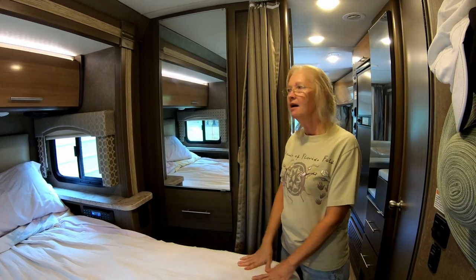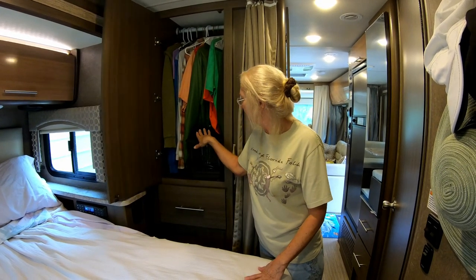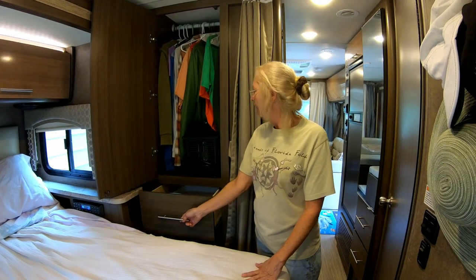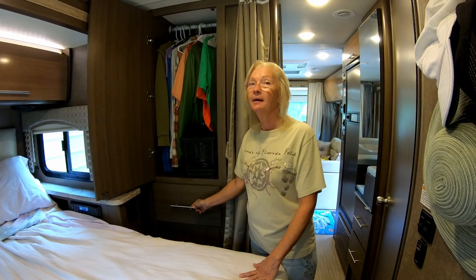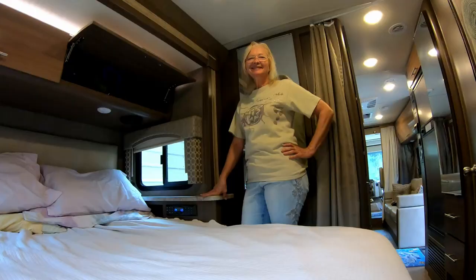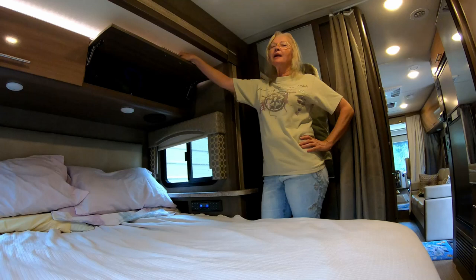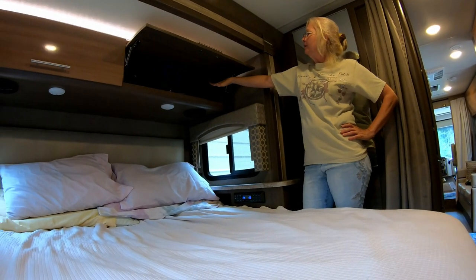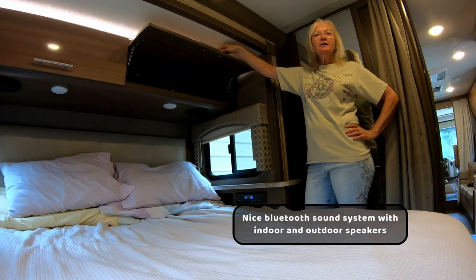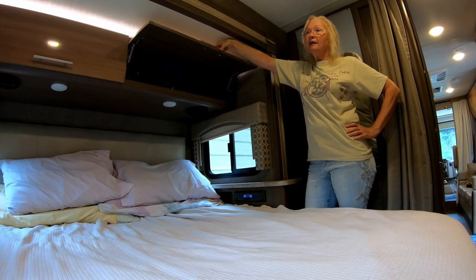Now we're in the bedroom area and there's another closet in here where we hang our clothes. We have our night bug light in here. It also has a cabinet below that we use for miscellaneous things. The negative about this is you really can't get to this cabinet when the slide is pulled in, so that is something we have to consider with what we put in here. The bedroom has some nice cabinets above the bed — they're very deep but kind of short, so we actually keep our sleeping bags and different blankets in here. These are very nice, but you can't get to these when the slide is in.